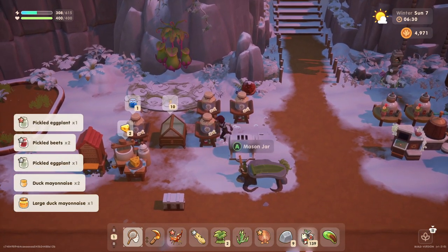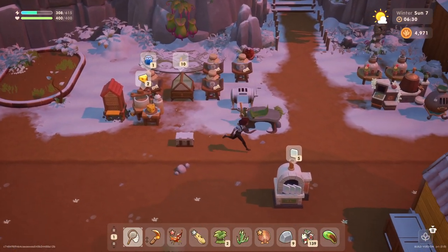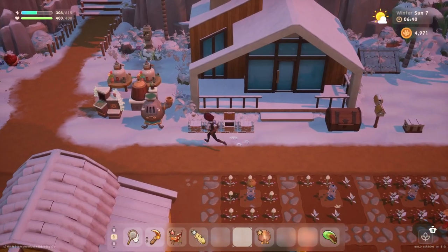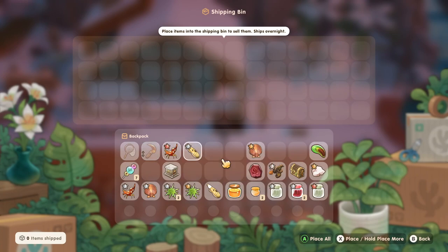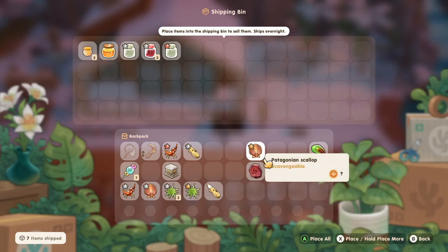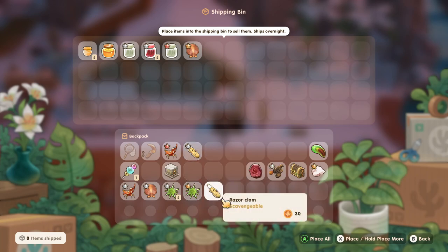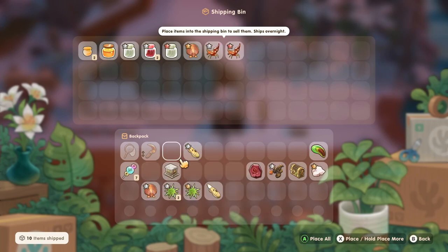Let's grab some goodies and get these sold. We've got a few items in our dehydrator but we don't have space for it. Let's put some stuff away. Okay, what are we selling? Duck mayo. Pickled eggplants and beets. We got a green-lipped mussel — maybe we'll process that. Patagonian scallop — sure, let's sell one of those. We've sold these before and maybe we can process them some more. The shrimp can definitely go.